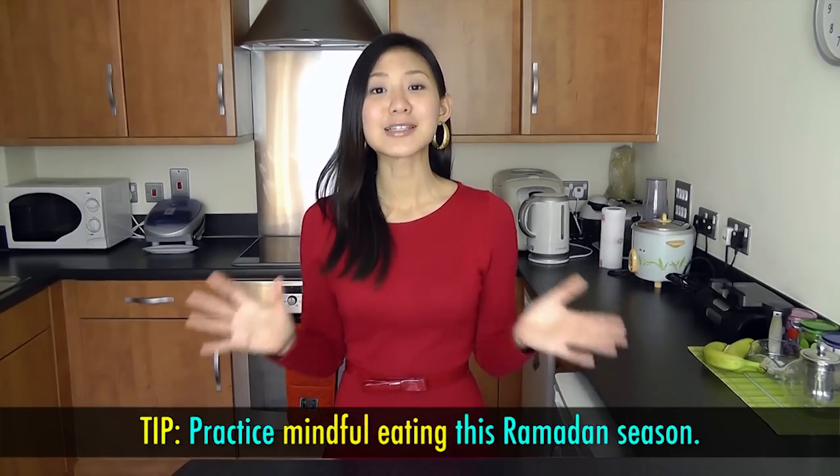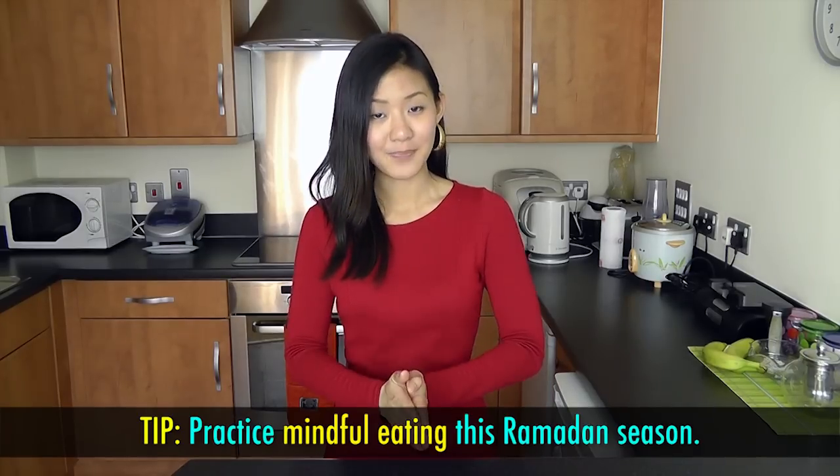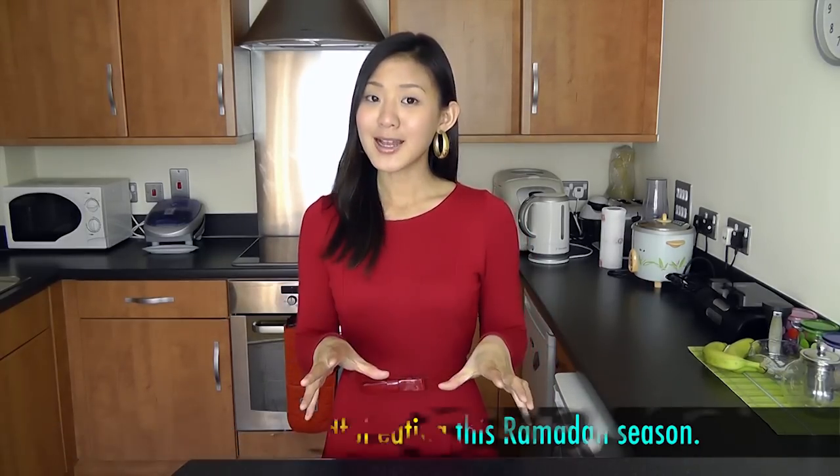There may be occasions where you crave your favorite indulgent food, or days where you are invited to feast with your families and friends. There is nothing wrong with treating yourself as long as you practice mindful eating. Fasting in the month of Ramadan is an excellent opportunity to make significant lifestyle changes, such as understanding your relationship with food, listening to your body when you eat, learning self-control, and most importantly, appreciating the food you have been blessed with.